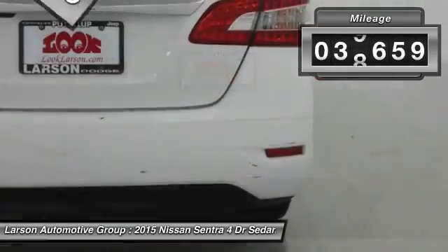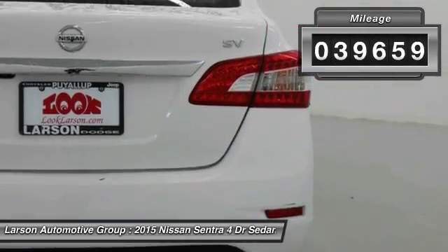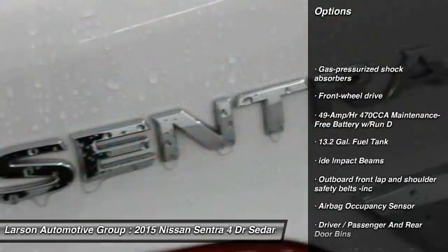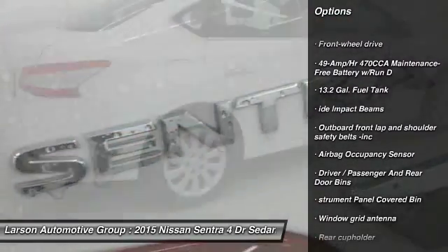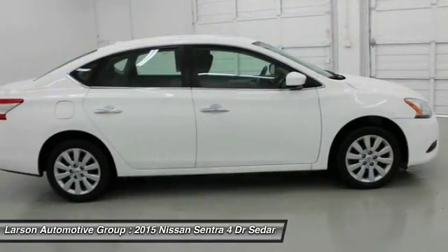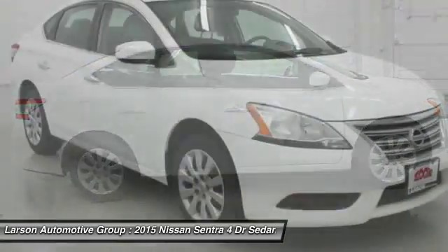This vehicle has less than 40,000 miles. Here are some of this vehicle's great options: Bluetooth, front-wheel drive, trip computer, tachometer, outside temperature gauge, engine immobilizer, low tire pressure warning, and power rear window sunshade.